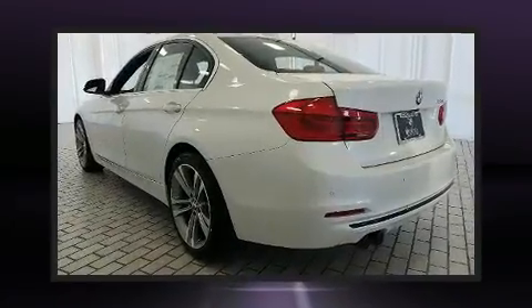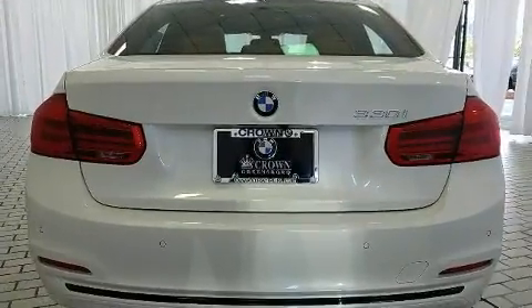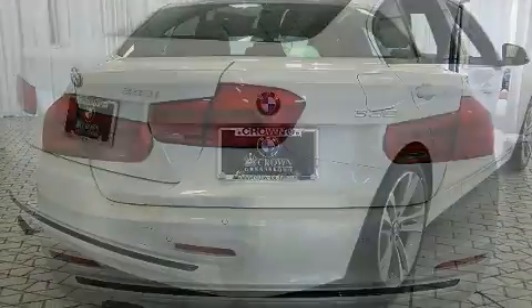BMW prioritized practicality, efficiency, and style by including one-touch window functionality, a built-in garage door transmitter, and a power seat.